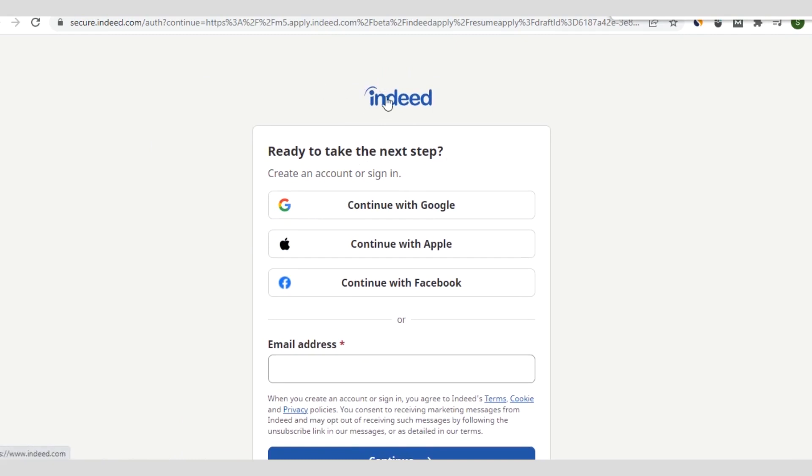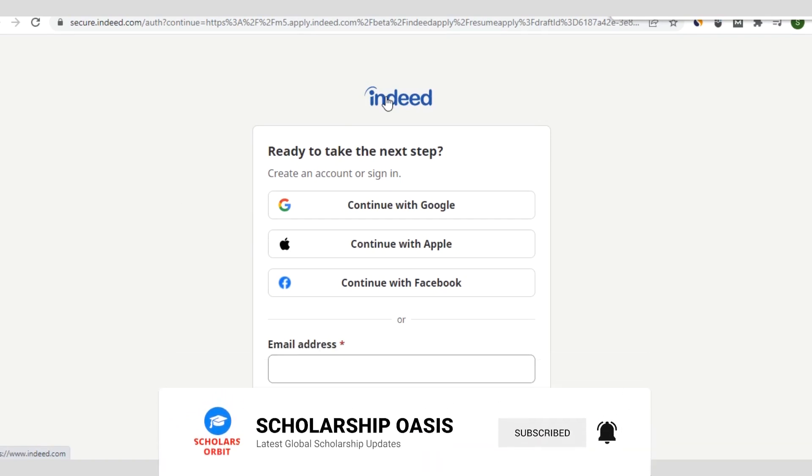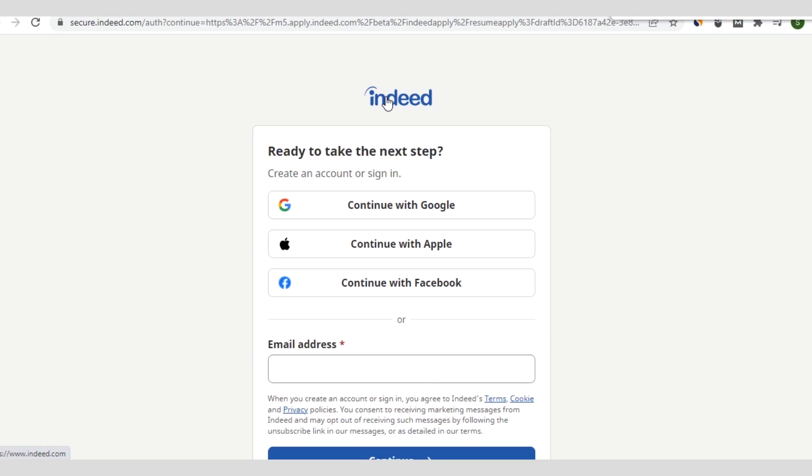Go ahead and click on the link in the description of this video so that you can access this platform on which you can apply for healthcare assistant jobs in the United Kingdom. If you have any questions, comments, or video ideas, feel free to communicate with us — we would like to engage with you in the comment section of this video.